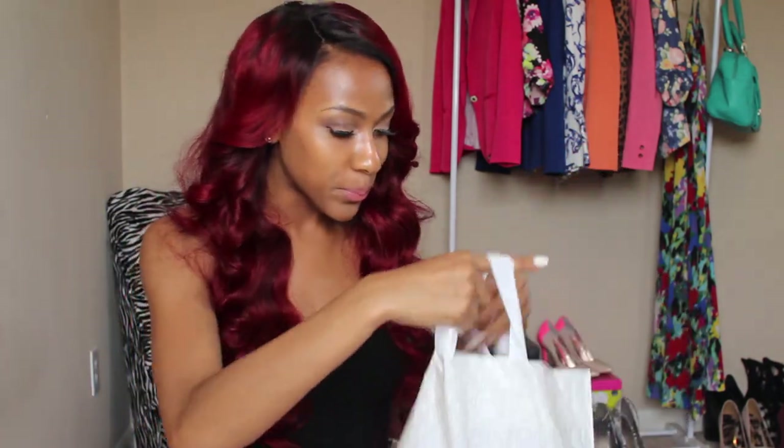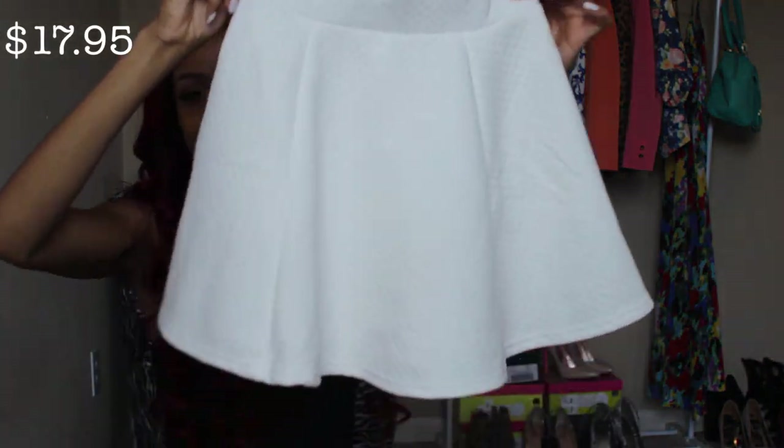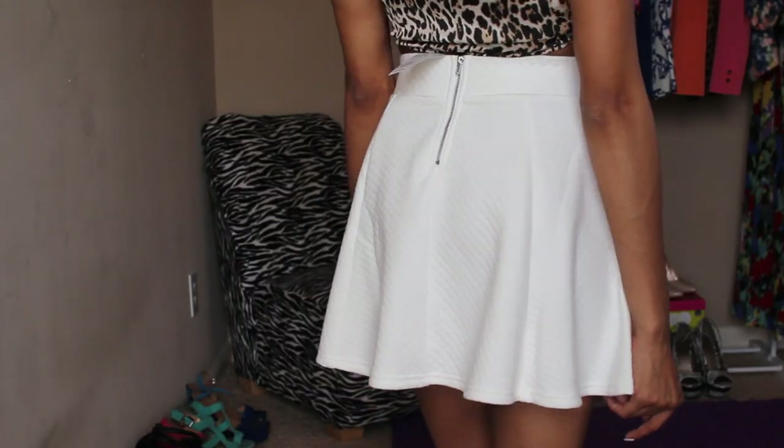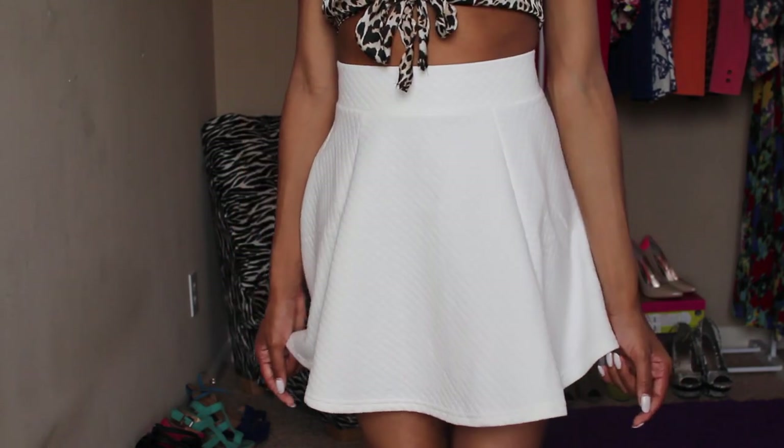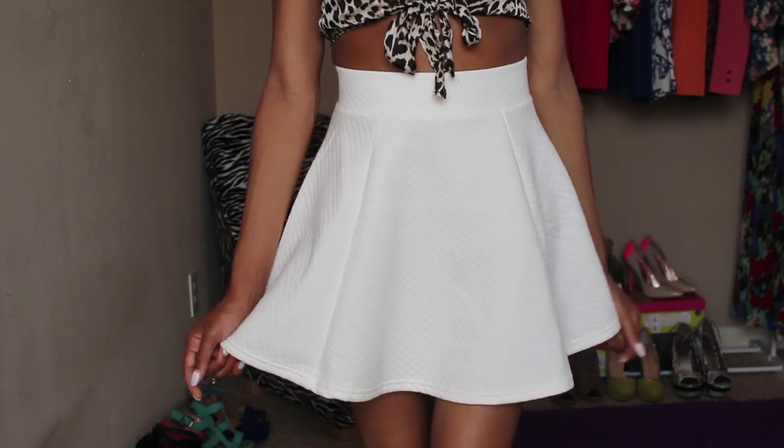The next store is H&M. H&M pieces are really basic — I feel like I can never find a complete outfit there; I find little basic pieces and then go to Forever 21 to complete the look. I got this skater skirt and when I saw it I was like I have to have it. It's a cream color with a quilted stitch in a cotton material, so it's not really for summertime, but I wanted it badly.